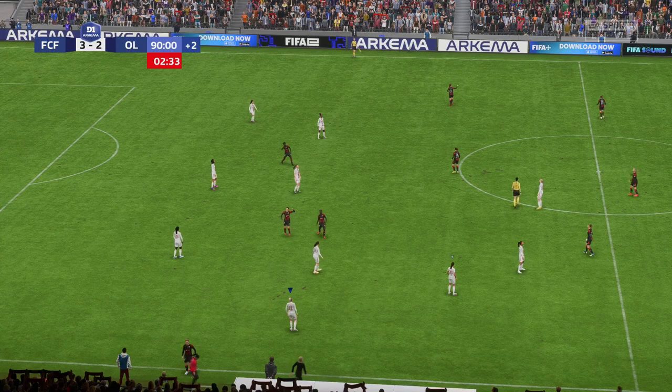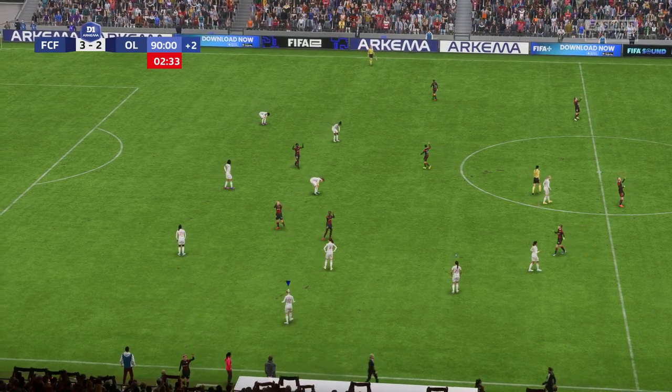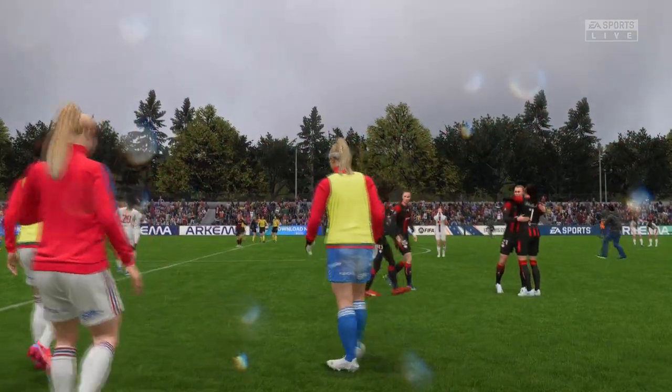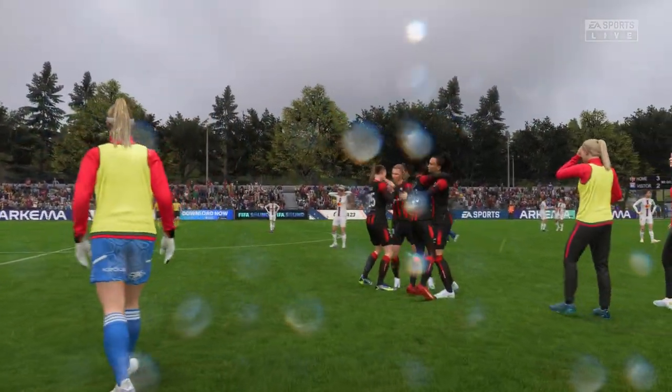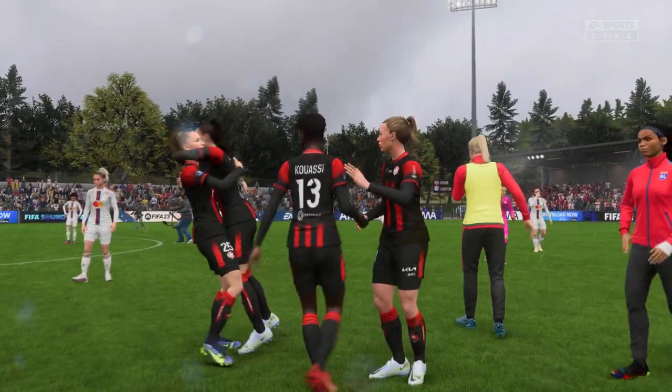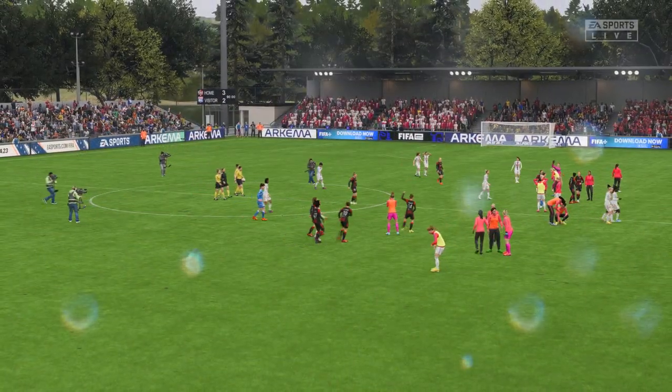And there goes the final whistle — this game comes to an end. A disappointment, you've got to say, for Olympique Lyonnais. What did you make of their performance? They were well off their usual standards today. With the quality that they have in their squad, it's fair for the fans to demand more. Too many bystanders for me — just not good enough.